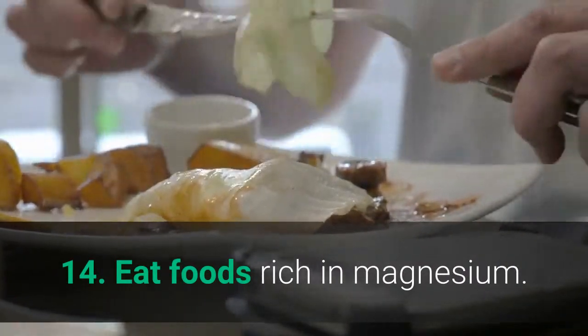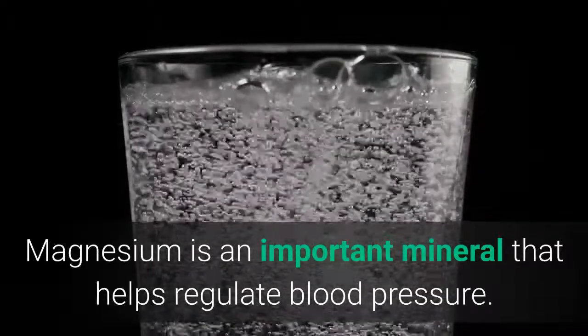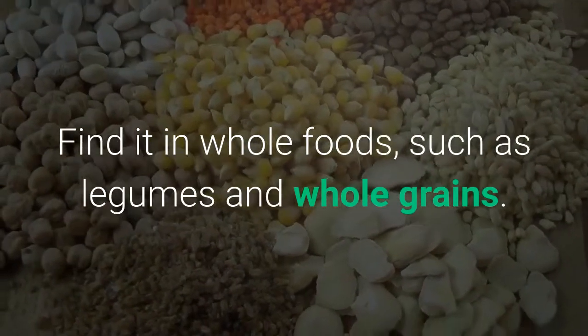Number 14: Eat Foods Rich in Magnesium. Magnesium is an important mineral that helps regulate blood pressure. Find it in whole foods such as legumes and whole grains.